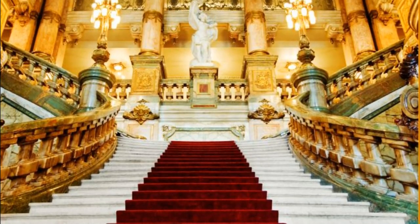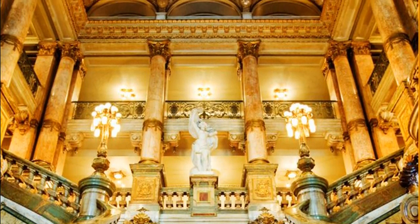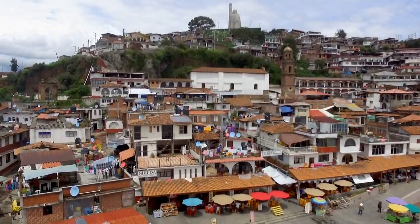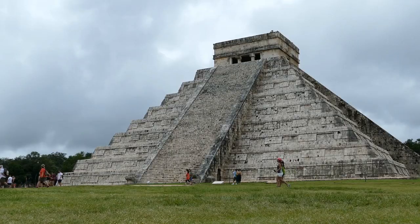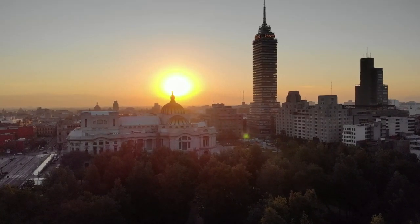Visitors to this impressive building can explore its grand interior while also taking in its stunning architecture, making it a must-visit destination for any traveler to Mexico. Each of these 10 architectural landmarks is truly remarkable and each one deserves to be on the list of top attractions for anyone visiting Mexico. From ancient ruins to vibrant neighborhoods, every location offers visitors an unforgettable experience.